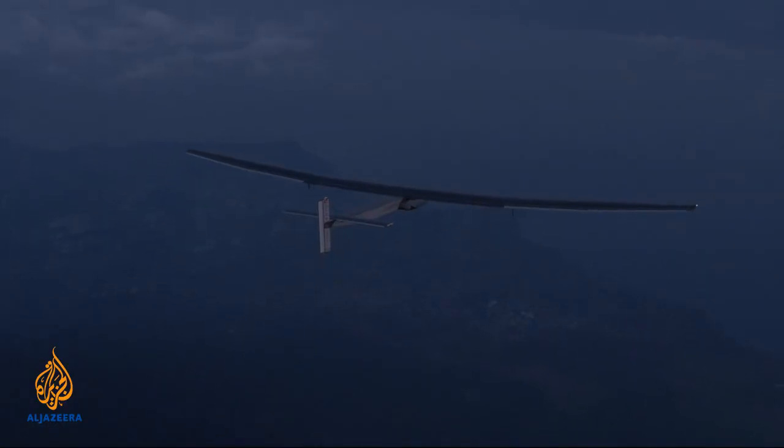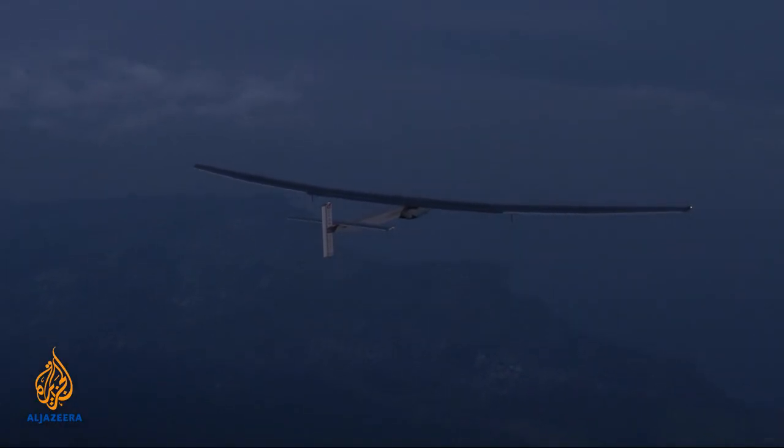During the day it flies — the electricity coming from the sun runs the four electrical motors and unloads the batteries. During the night we use the batteries to reach the next sunrise, continue the flight the next day, the next night, and so on — theoretically forever. Only the pilot is the limit.